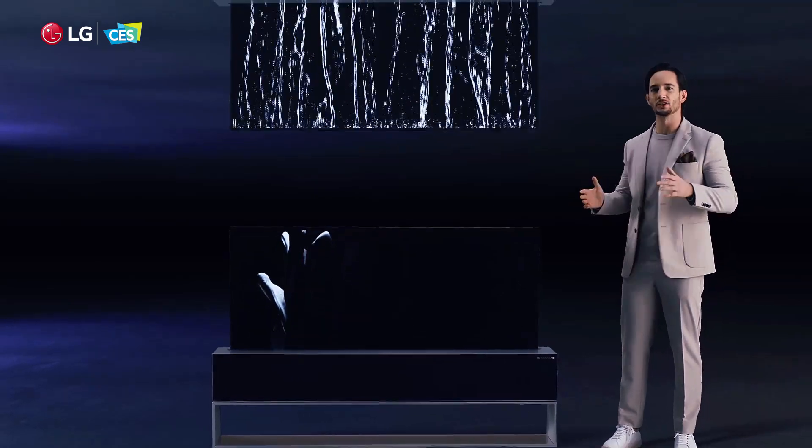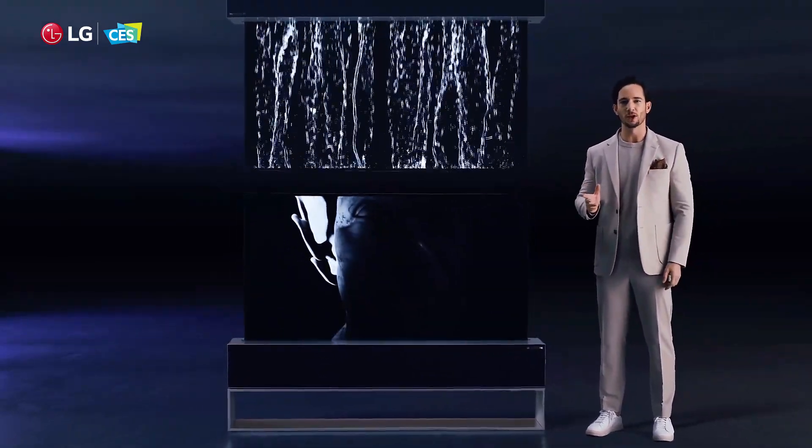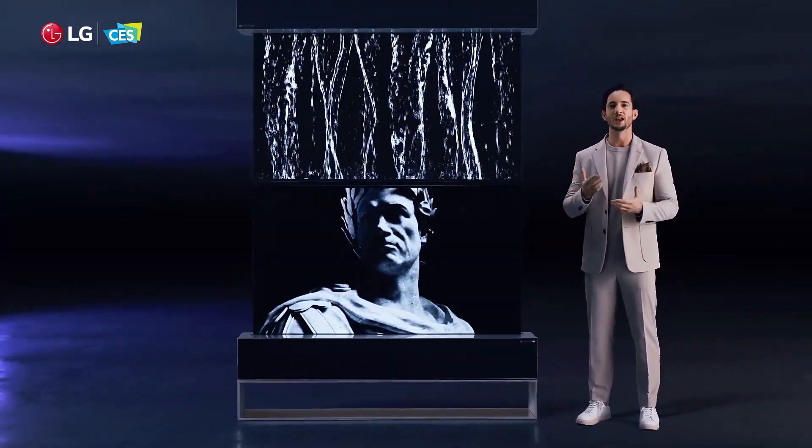This OLED TV screen here can disappear completely. We present to you LG Signature OLED R — pinnacle of innovation, encompassing technology and art.